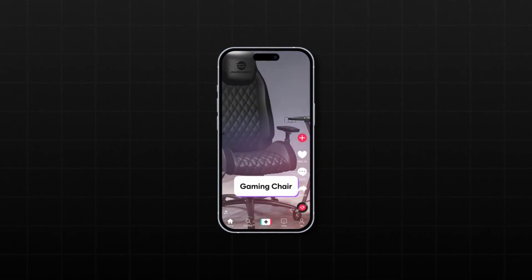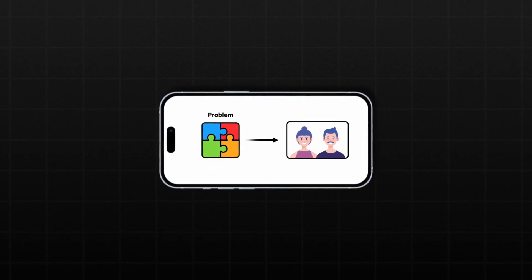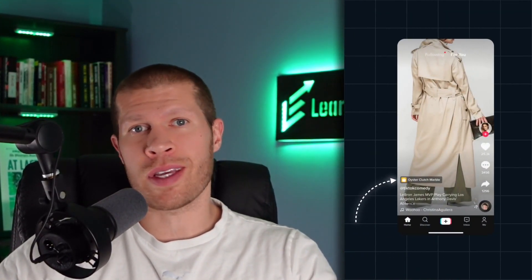Of course, that doesn't happen for everybody right away. The best way that you can guarantee success on TikTok Shop is to make great high-quality videos that demonstrate the value of your product to your target customer and the problem that it solves for them, or at the very least, how it makes their life easier. Because you can link your products directly in your videos, and if you're making good videos, you can really capitalize off the impulse buys more so than any other platform I've ever seen.